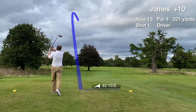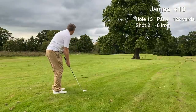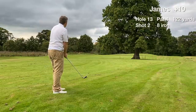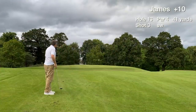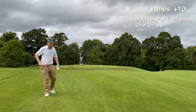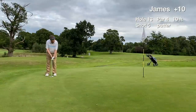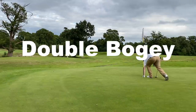Hole 13 is a short par 4 with a tree guarding the fairway. We hit around 200 yards and manage to clear the tree but are blocked out by another tree. I decide to take my medicine and not go for the green, instead running a 40-yard pitch for the third shot — not hit well at all, and we're left with a 52-footer for par. It goes racing by up the hill, leaving a 10-footer to save bogey — and that flips out too. We card a double bogey on hole 13.